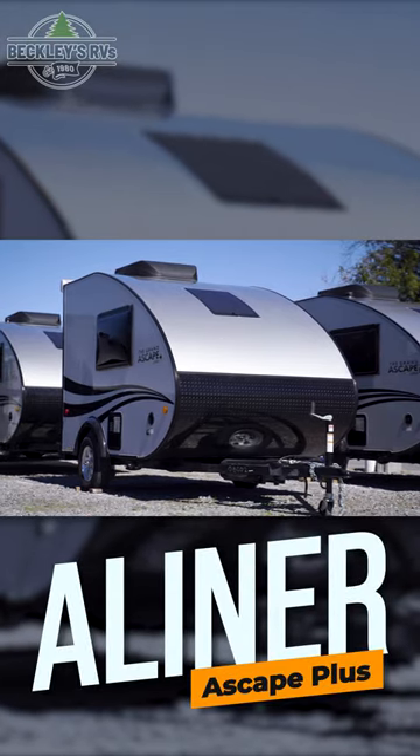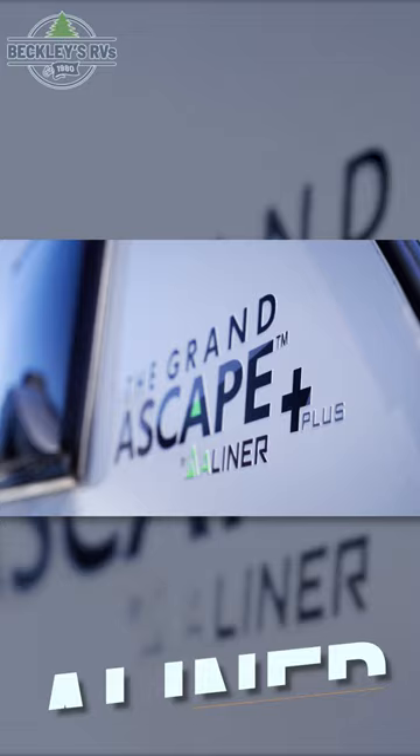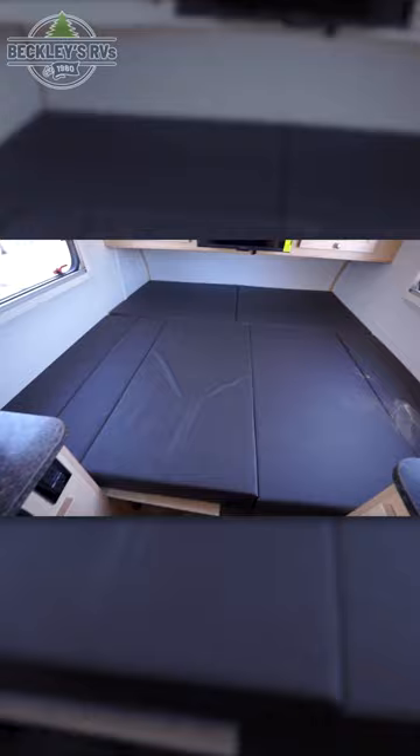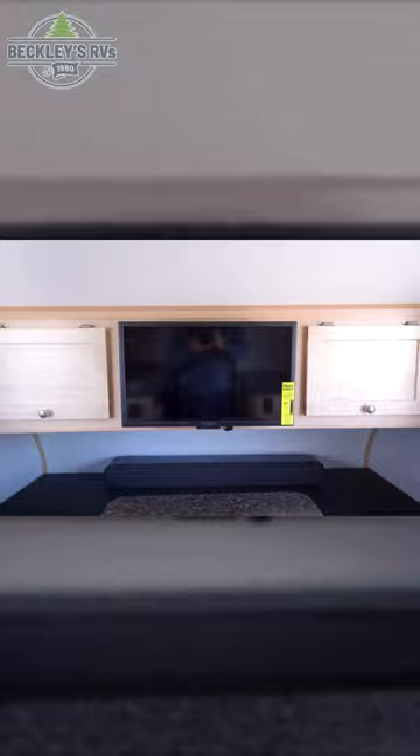This 2023 A-Liner Escape Plus is finally back and for sale today at Beckley's RVs. Starting inside, you'll notice your dinette seating, which can double as your sleeping space when folded into a large bed. Above this is a 26-inch flat-screen TV, which is flanked by storage cabinets on either side.